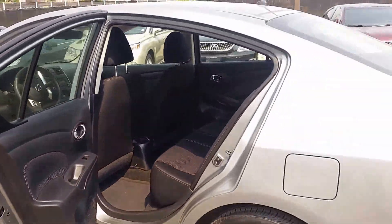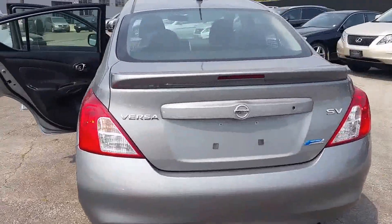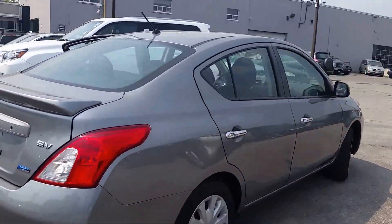As you can see, it's a gray exterior with a black cloth interior. This vehicle is in very good condition.